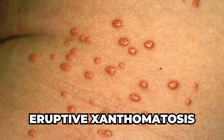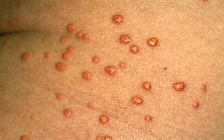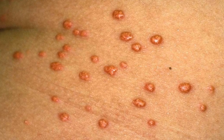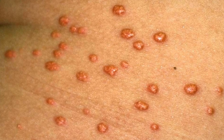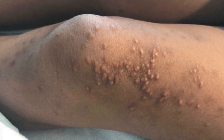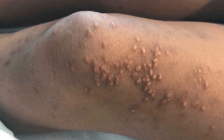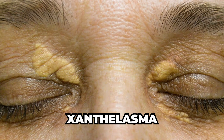Eruptive xanthomatosis is another skin condition linked to diabetes. According to a study published in the Journal of Diabetes and Metabolic Disorders, eruptive xanthomatosis occurs when high levels of fats called triglycerides accumulate in the skin. These deposits manifest as yellowish, waxy bumps often with a reddish ring around them. This condition is more common in people with poorly controlled diabetes and typically appears on the buttocks, thighs, or the backs of the arms.